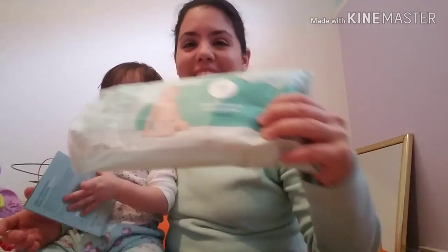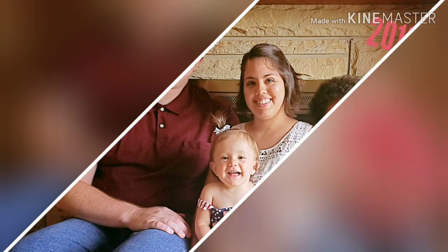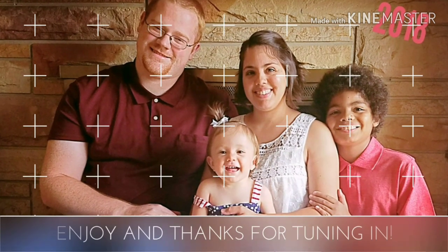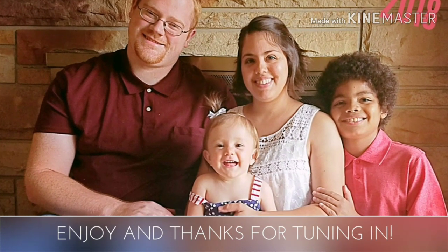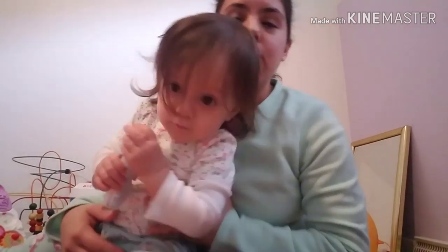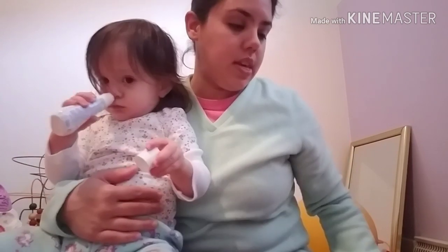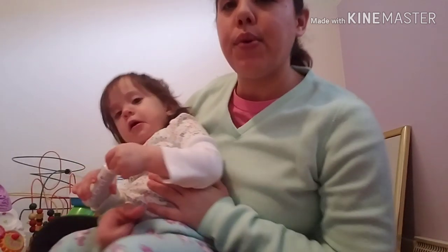Oh my god, I can't believe that we got these for free! We were walking through Target yesterday to get a few essentials, and we went to the baby area and noticed a table with these samples, so we grabbed a few of them.